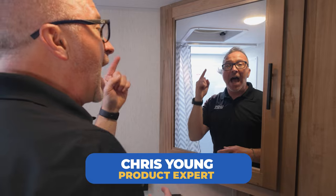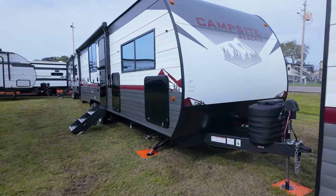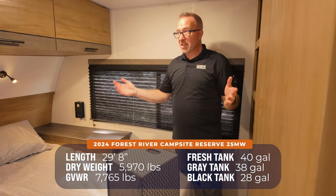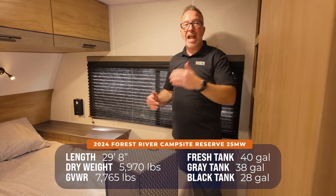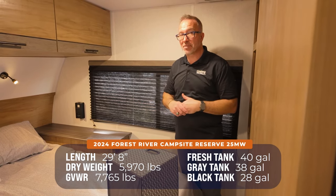Welcome to the Forest River Campsite Reserve 25MW — a king bed, couples coach, feature-packed, under 30 feet. This is a Camping World exclusive. At 29 feet 8 inches, you're looking at just a shade over 6,000 pounds dry.